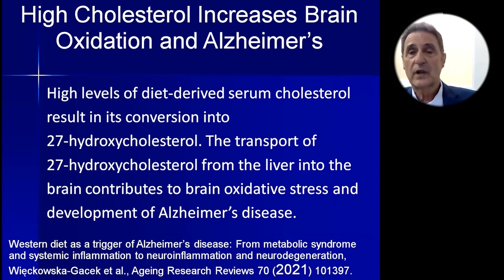When blood cholesterol levels are too high, it's converted into 27-hydroxycholesterol, an oxysterol that can be transported from the liver into the brain very easily. It contributes to oxidative stress in the brain, killing off brain cells. During the course of Alzheimer's disease, the brain loses about half of its brain cells — something we want to prevent in both younger people and older folks who don't want to progress to Alzheimer's disease.